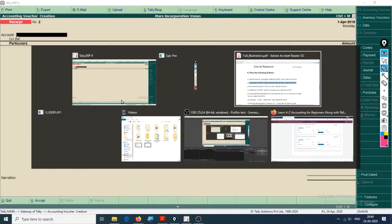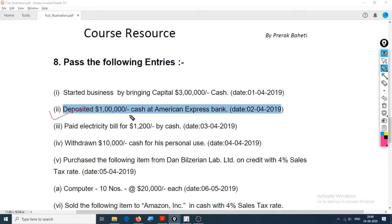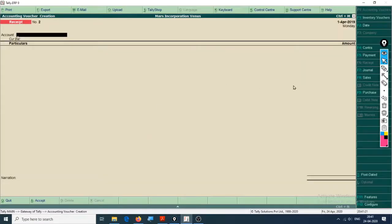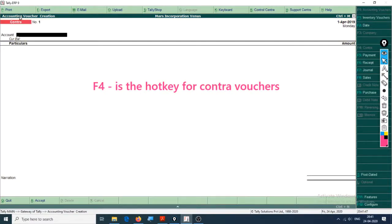Moving forward, the next entry is: 'Deposited $1 lakh cash at American Express Bank', date is 2nd April. Two accounts involved are cash and bank. This can be a payment voucher, but since both bank and cash are involved, this is a Contra entry. Contra entry is just a fancy term - the shortcut for contra entry is F4. Press F4 and it changes to Contra.